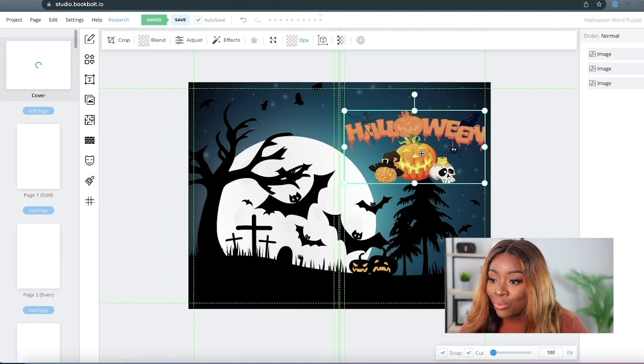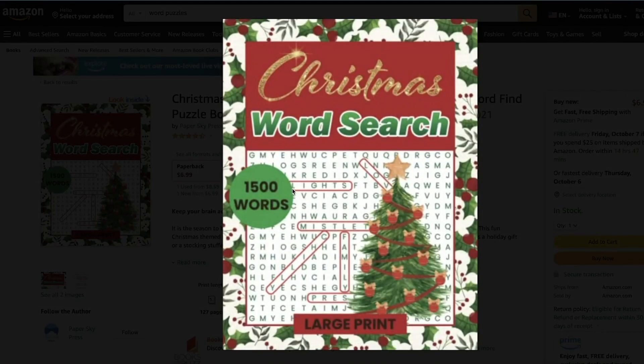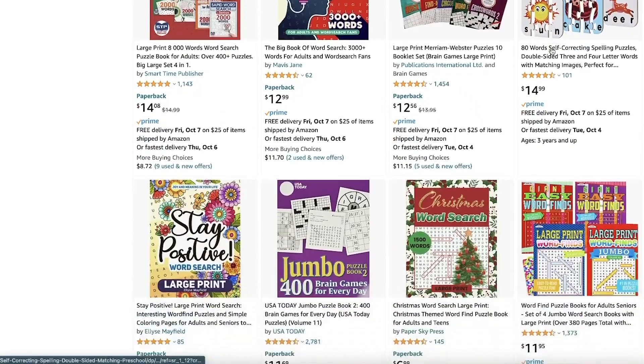For those of you that don't know what I'm talking about, I did a bunch of videos around how to make money on Amazon by designing books, even if you're not like a designer, because there's this software called Book Bolt where they basically do all of the work for you.